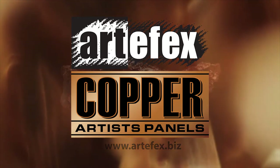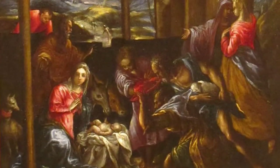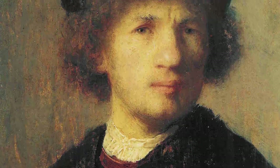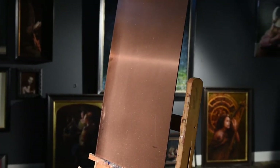Copper has been used as canvas since the beginning of the 16th century. Masterpieces on copper by innovative artists such as Rembrandt, El Greco, and many others are surviving beautifully and outlasting other materials. This warm reflective surface creates surprisingly beautiful luminosity and depth.